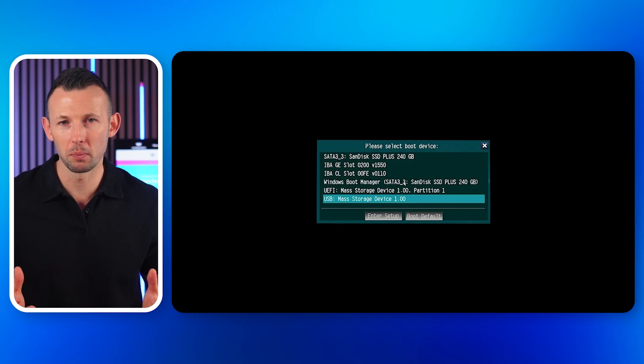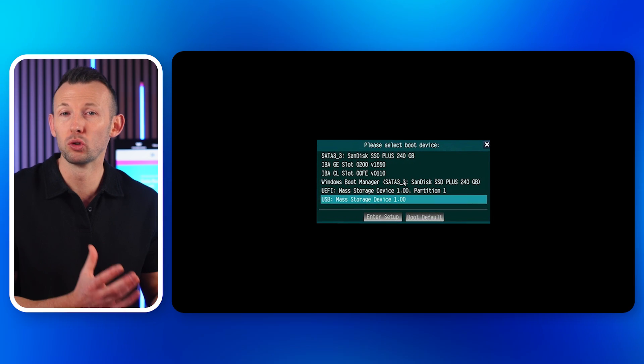Boot the troubled computer from the created bootable media. Once booted, Recoverit will allow you to select and recover the data you wish to save. With Recoverit, you can breathe easy knowing that your data isn't lost in the abyss of black screens.